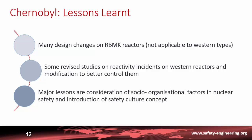The lessons learned from Chernobyl included design changes made in Russia on the RBMK reactors, which are not applicable to Western-type reactors as these design issues are very specific to the Russian design.